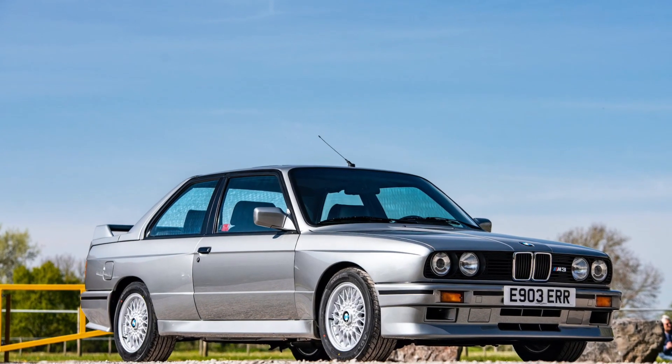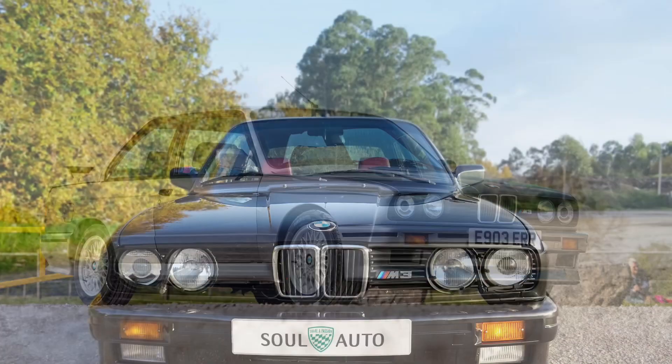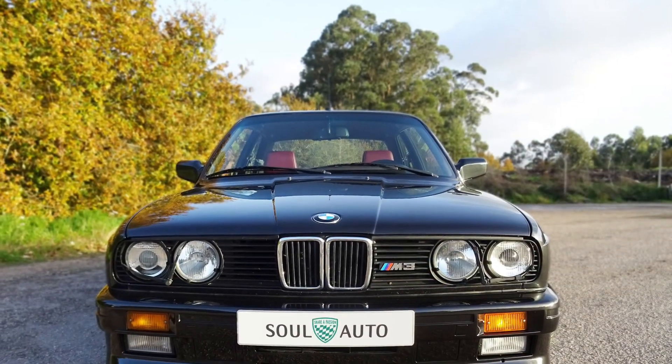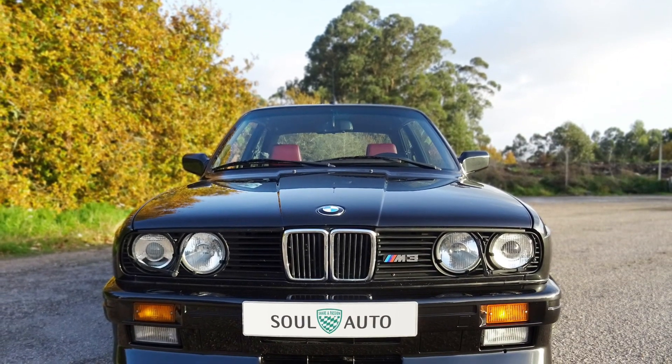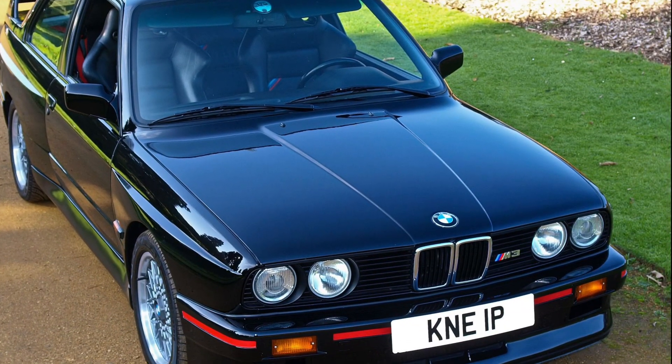Hey there, car enthusiasts. Welcome back to our YouTube channel. Today, we're diving into the exhilarating world of the BMW M3 from 1986. Prepare yourself for a thrilling ride as we explore the details and specs of this iconic sports car.